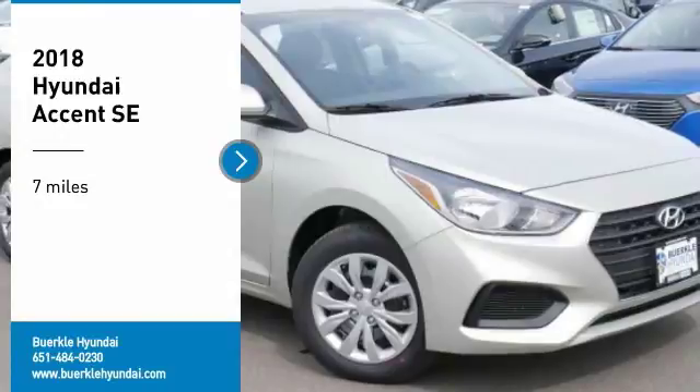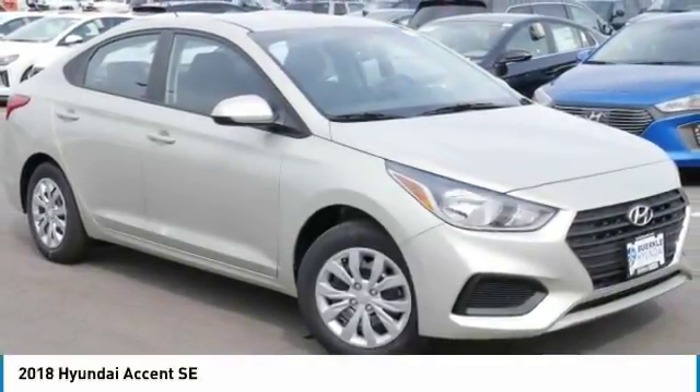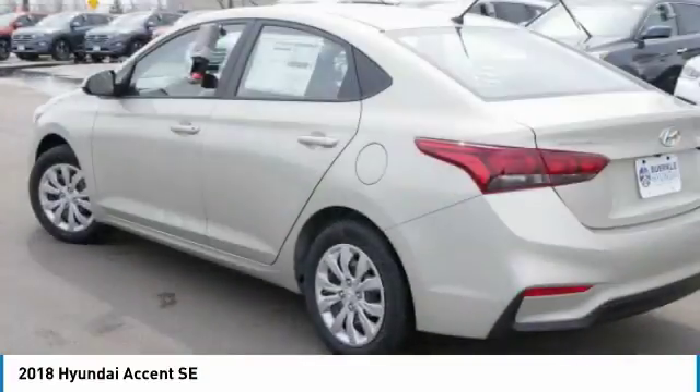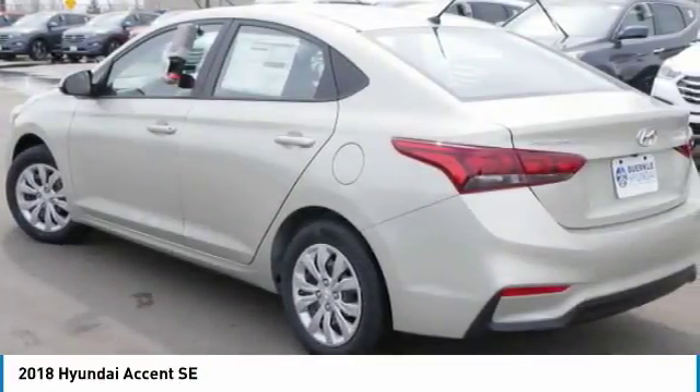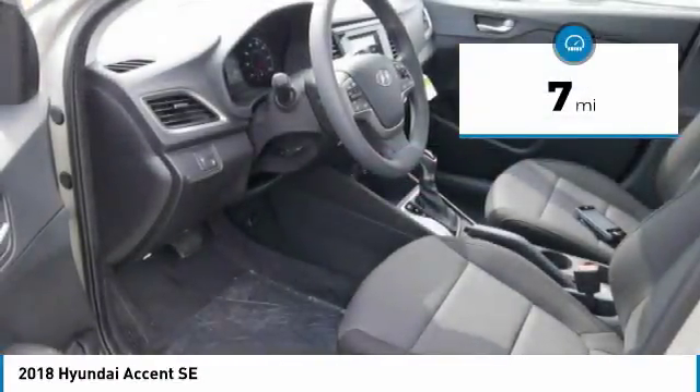Stop by and take a look at the 2018 Accent. Designed to keep you moving and leave boredom behind, the Hyundai Accent is affordable, fuel-efficient, and safe. A winning combination. This vehicle has less than 100 miles.